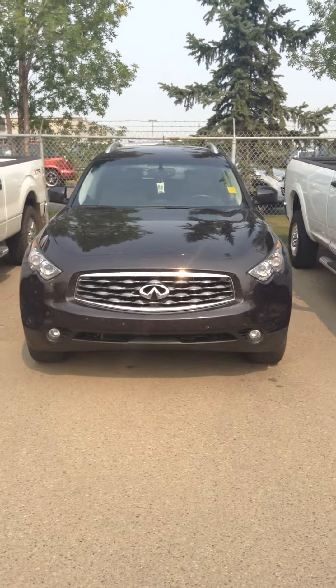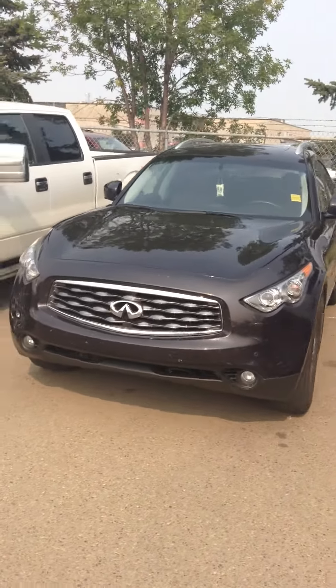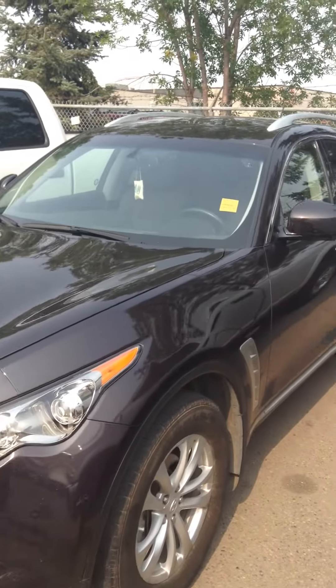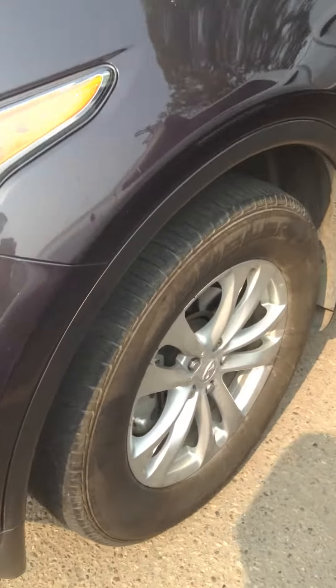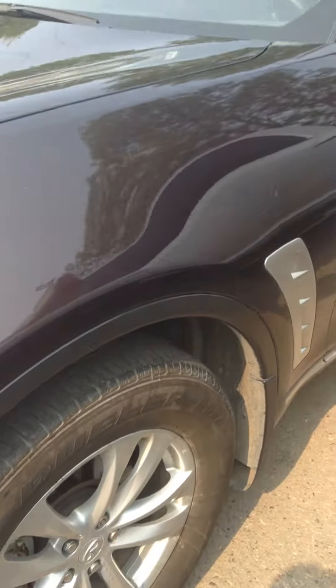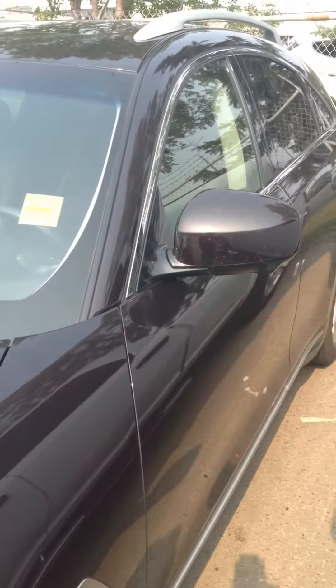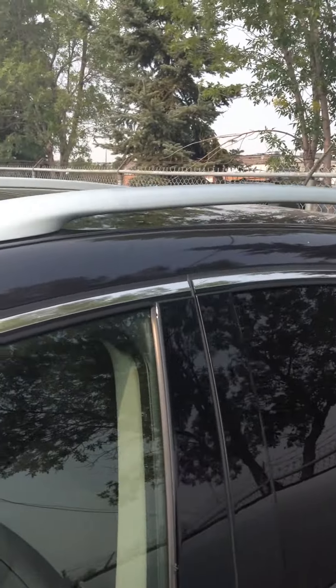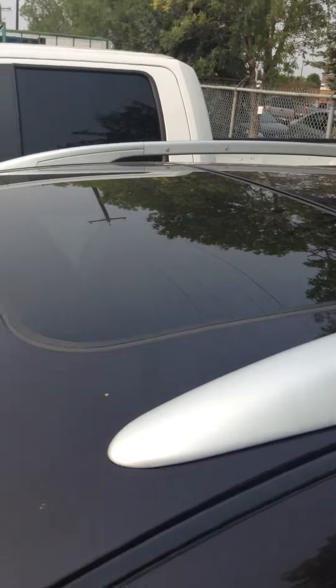Hi, this is Nick with Londonderry Dodge on car. Here's the 2010 Infinity FX 35. This thing is fully loaded — it would take me about half an hour to go over all the options, but I'll try my best in five minutes.